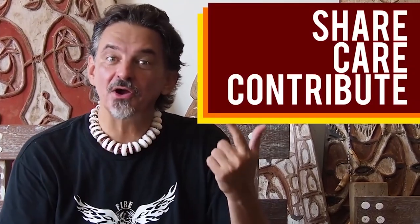First person to comment the correct answer down below gets a t-shirt by Firewalker. Start writing, guys — let's have fun. Until we see you again for the next video, share, care, contribute, smash the like button, share the video, and subscribe to us. See you next time.